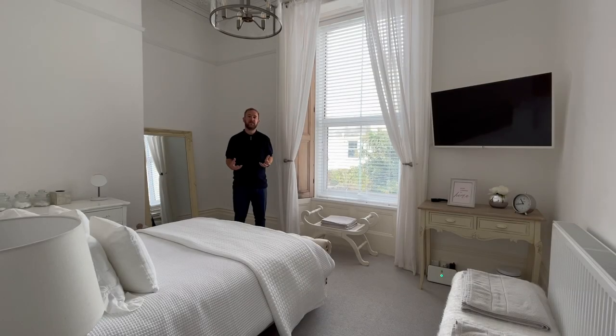The main bedroom is a great size and continues with the character with the ceiling rose and cornice. There's a large window to the rear elevation with shutters plus an abundance of space for a range of large furniture.